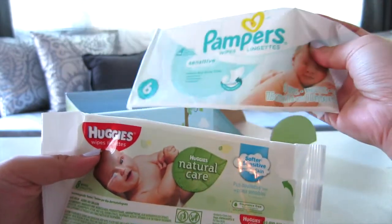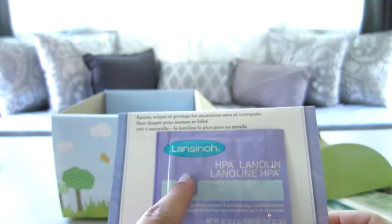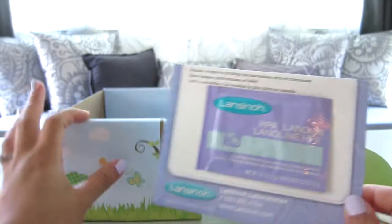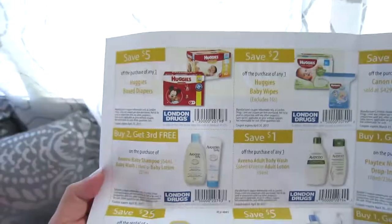You also get a nipple cream — it's from Lansinoh. I believe you get this from baby Sarah's as well. Next is a family savings booklet, and I'm very excited about it because I can see a lot of stuff I can already use.